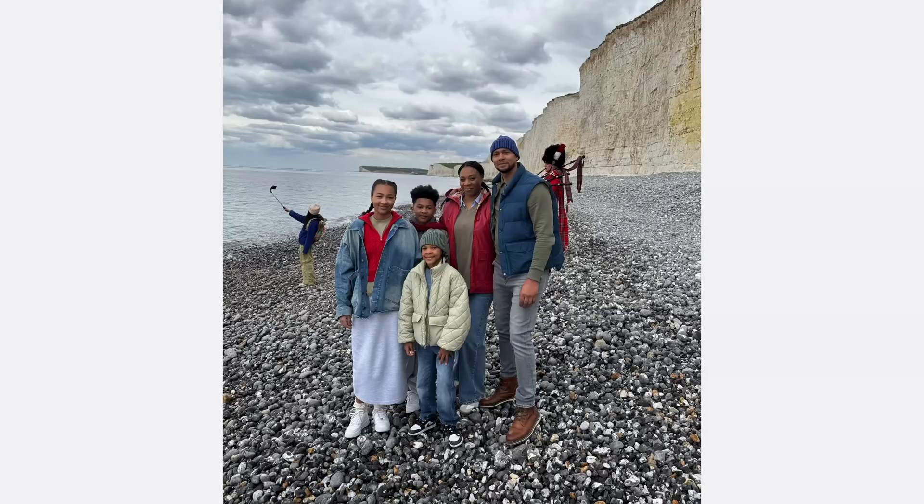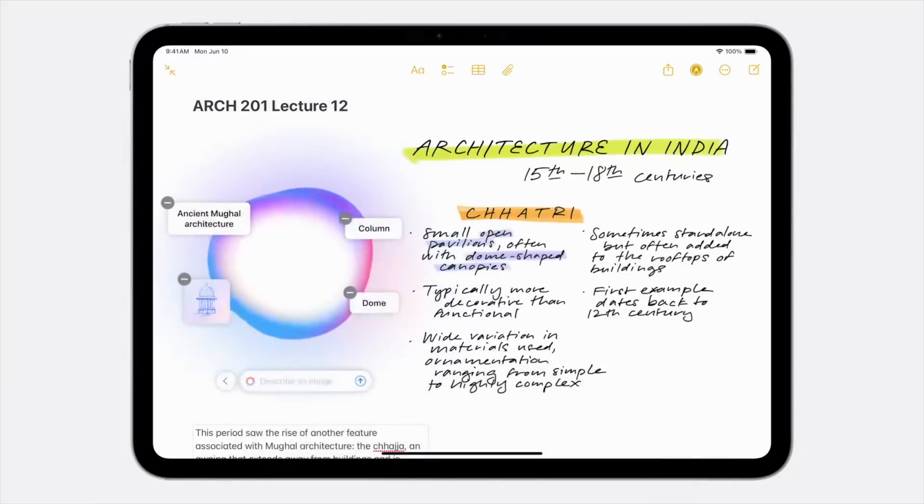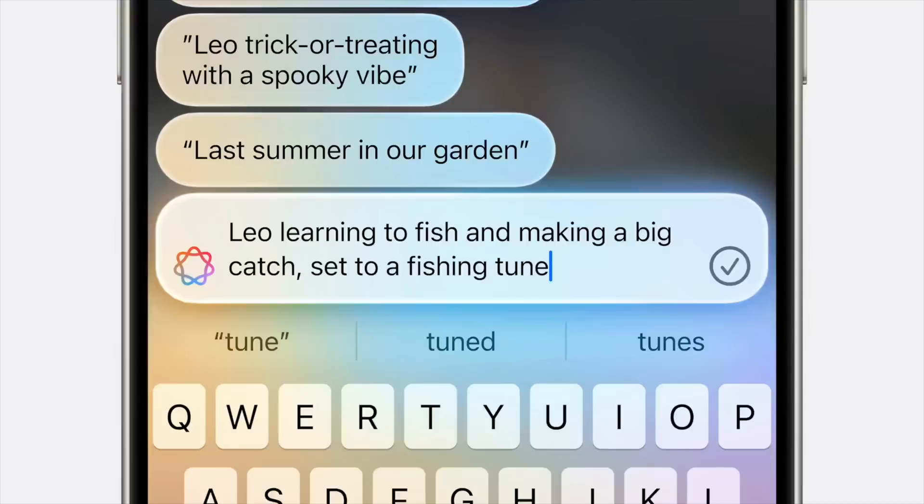There's also a new Cleanup tool in Photos. We've all had this problem — you take a great photo but there's a piece of trash on the floor behind you, or an unwanted person in the background. If you're not a Photoshop pro, removing these distractions can be a challenge. We've seen other companies do this — it's available in Google Photos and various third-party apps — but now it's just built right into your Photos app with no extra downloads needed.